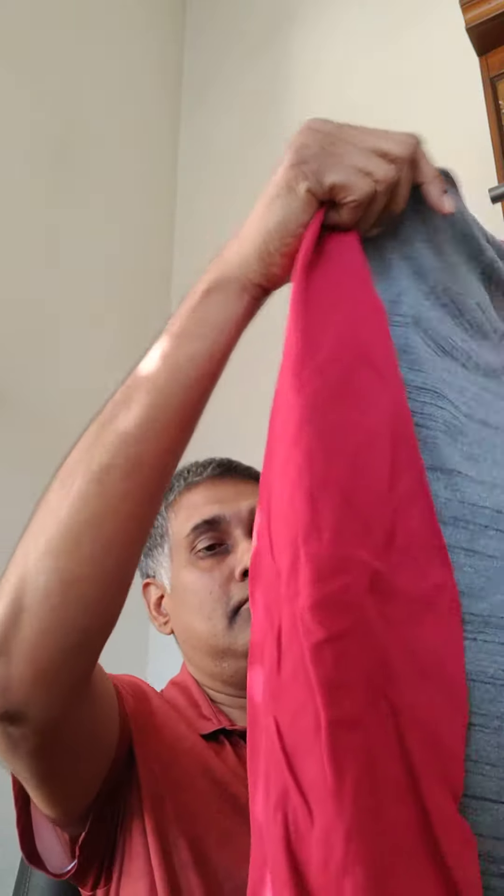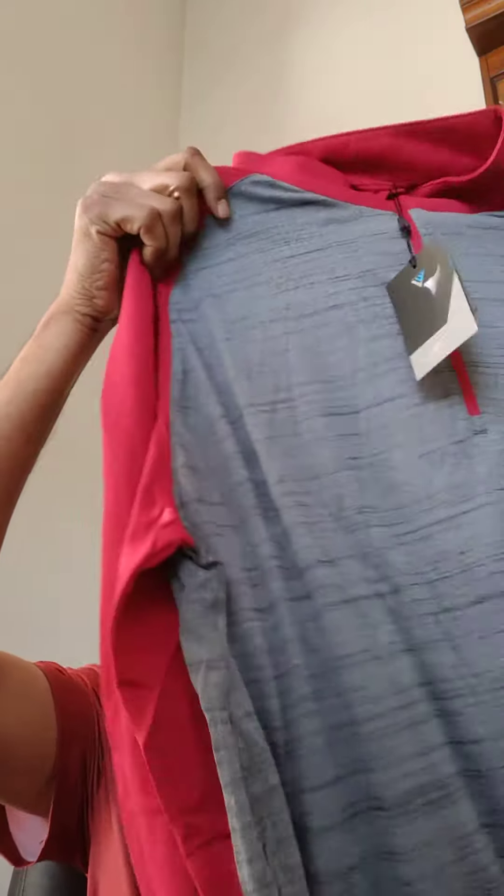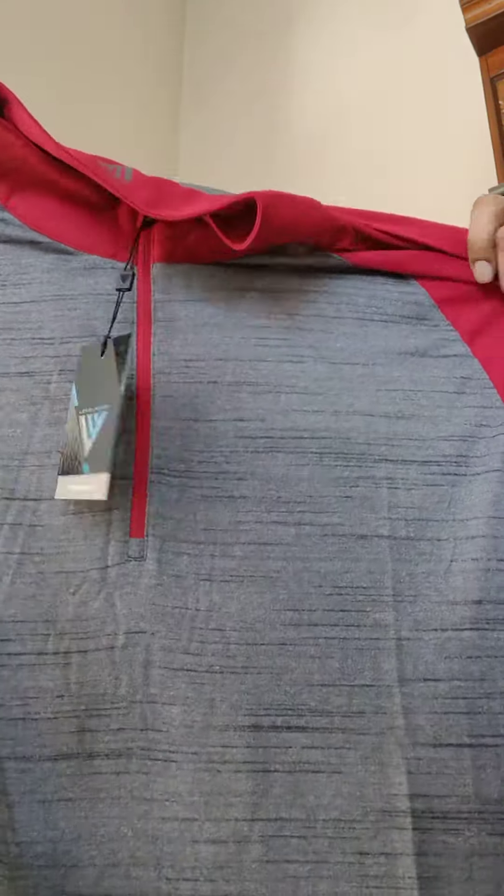Next one is a Level Wear quarter zipper. Very light. It's a nice color — red and black.